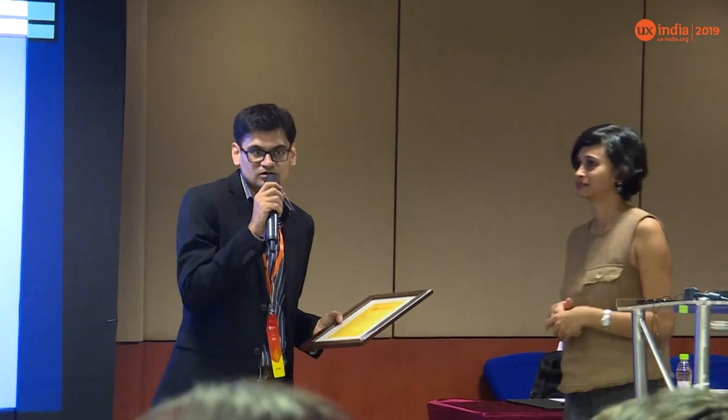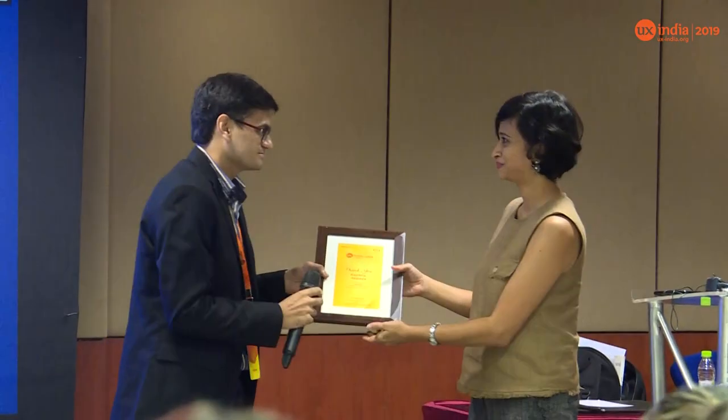Thank you. Thank you, Kavitha — it was wonderful. Just a small token of appreciation on behalf of UX India and all the participants. It was really nice having you here.